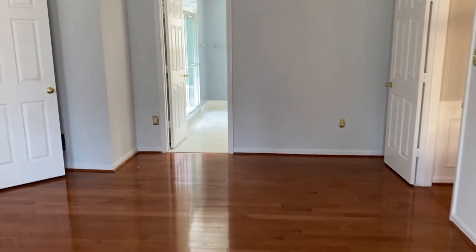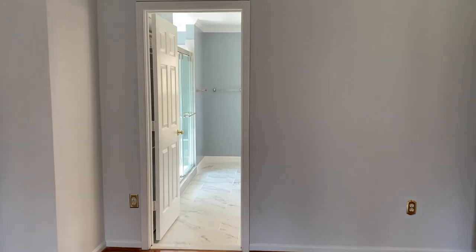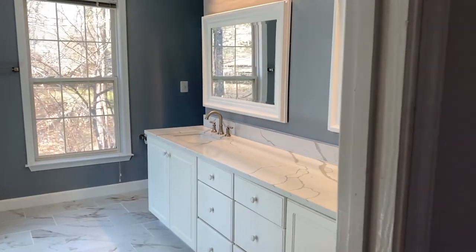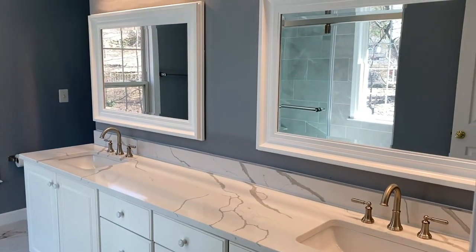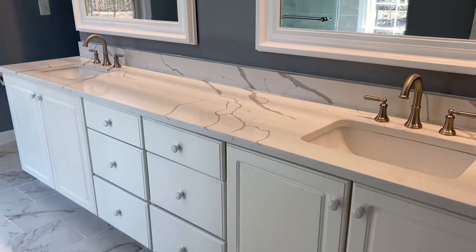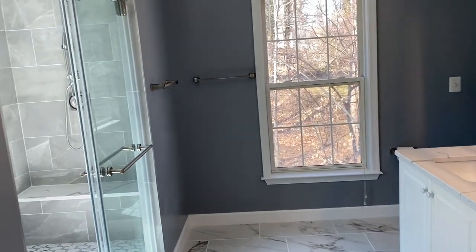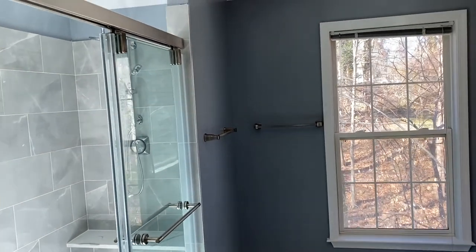Check out this master bath — it's been totally reimagined with Calacatta marble double-sink vanity, a glass-enclosed shower with beautiful tile, a shower bench, and dual shower heads.